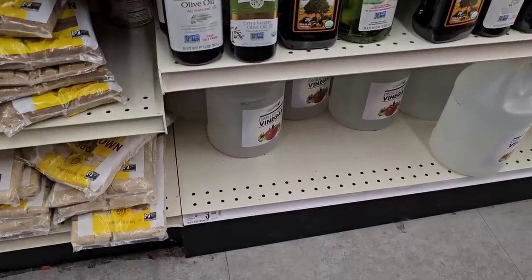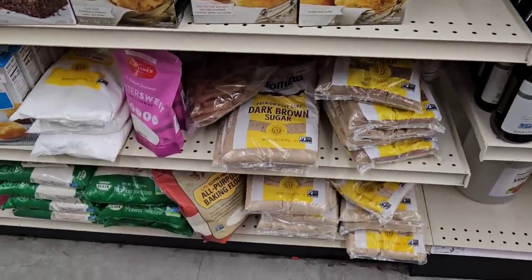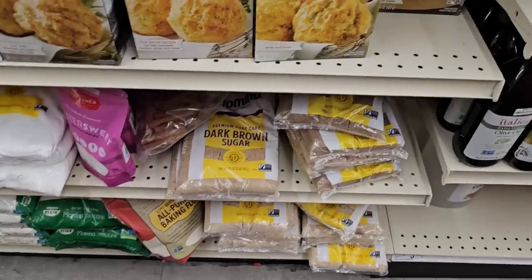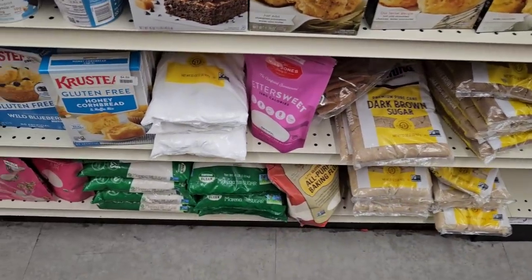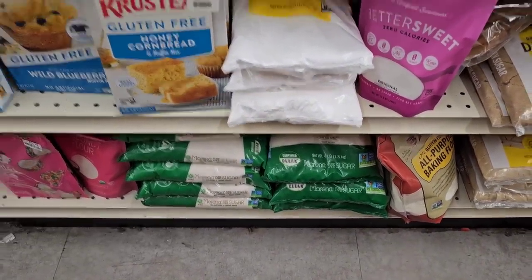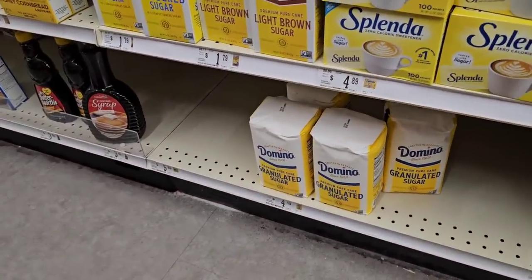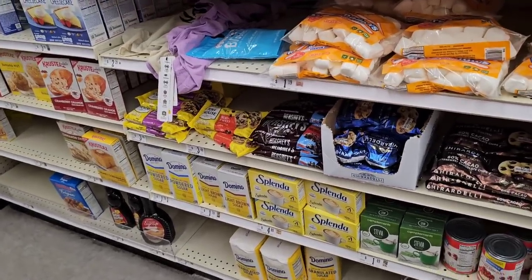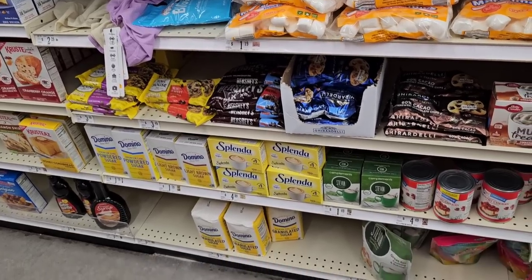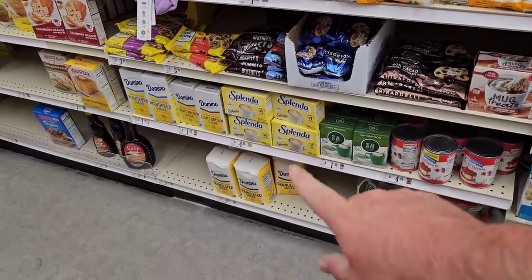They've got the big jugs of distilled white vinegar by Fresh Finds for $3.29 — that is the 5% acidity that everybody's looking for. Even got some dark brown sugar by Domino, $2.99 — about what it is everywhere else. They have the Zulka sugar at $3.69, and Domino down here at $4.49 — surprisingly the cheapest now, since Domino's gone up to $4.69 or $4.79 at Meijer and $4.99 at Kroger. Walmart would be the cheapest at around $4.33.